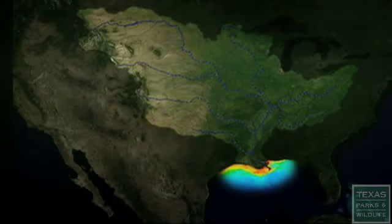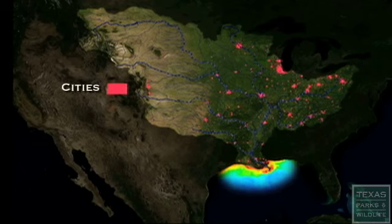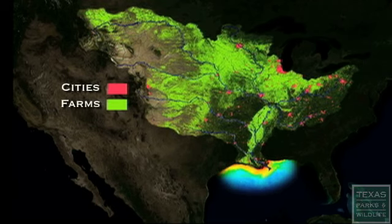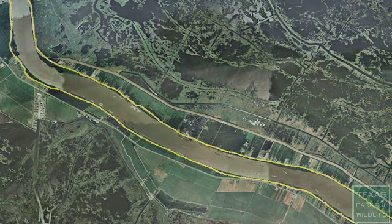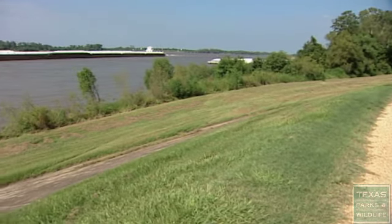41% of the continental United States eventually drains into the main body of the Mississippi River. 12 million people also live in urban areas throughout the drainage area, and most of this land is the heart of America's agriculture industry. Over the past 150 years, the channel of the Mississippi has been lined with levees to control flooding. These levees keep the water and the nutrients flowing straight to the Gulf.